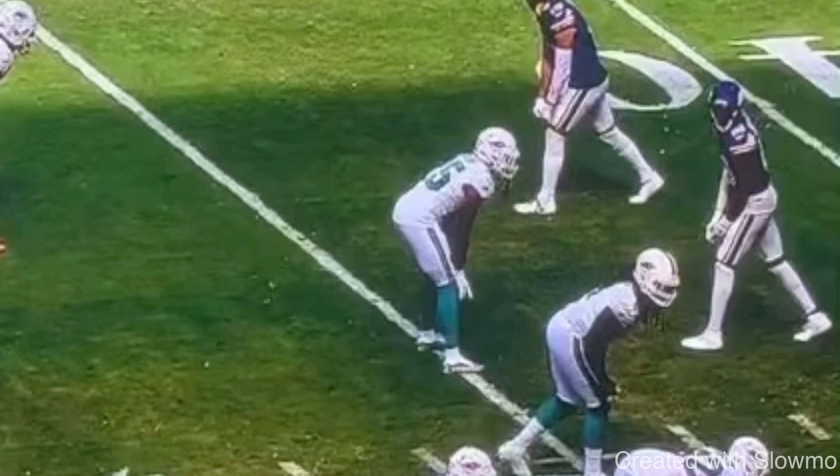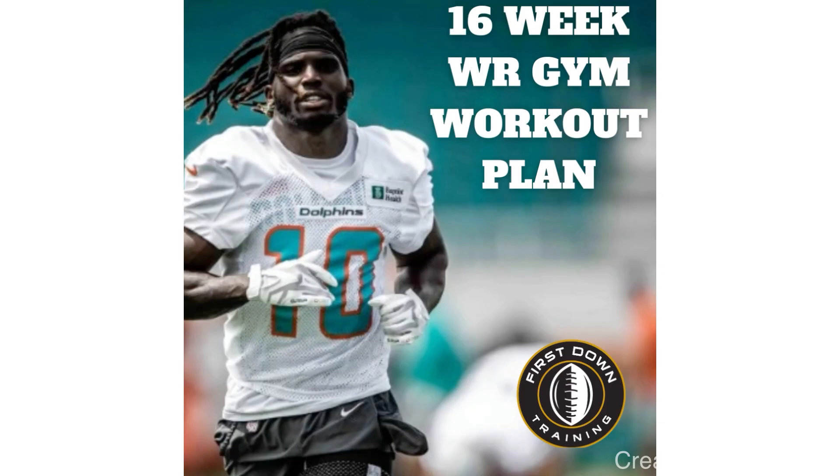I hope this video helps you guys out and we can teach you a few new things. But also fellas, if you're a wide receiver and you would like to know the daily things you should be doing in the gym to improve your speed, your explosiveness, your power, your balance, check out that very first link in the description below for our 16-week wide receiver gym workout plan.